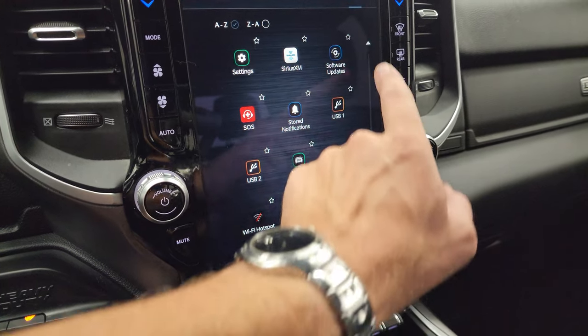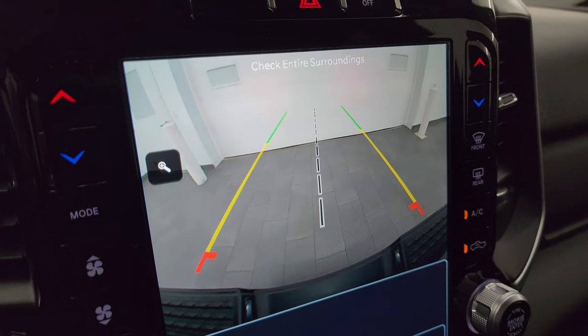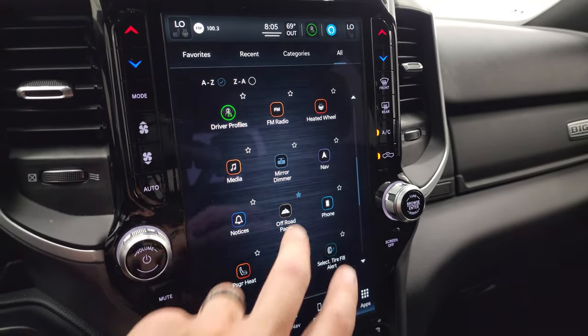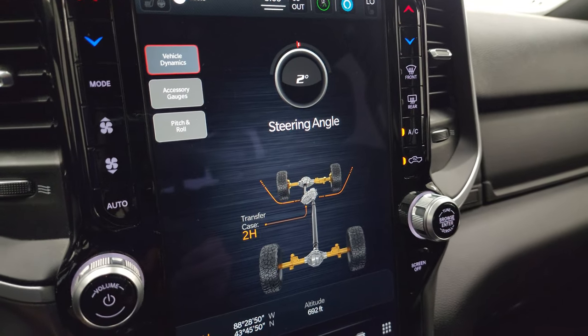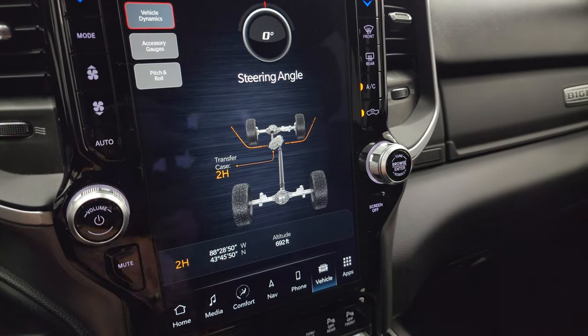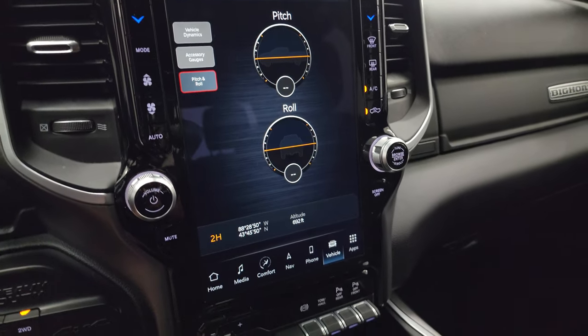It has off-road pages as well. The backup camera shows up crystal clear — you can zoom in on that receiver hitch to get hooked up to your boat, camper, or trailer the first time every time. The off-road pages are pretty cool — you get steering angle that changes as you turn the steering wheel, the actual tire turn display, latitude, longitude, altitude, accessory gauges, and pitch and roll. That's a pretty sweet system.